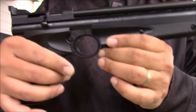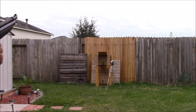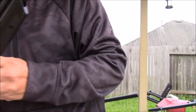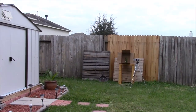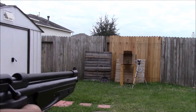This is my Crossman 1322. The target is over there, and we have set up another camera. It's around 10 to 12 yards. First up: 10 pumps, Crossman Premier Hollow Point, 10 pumps.